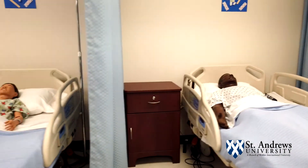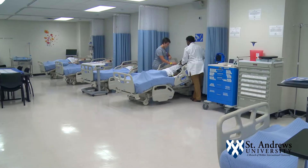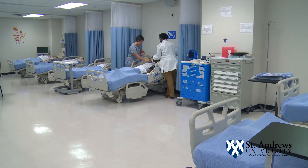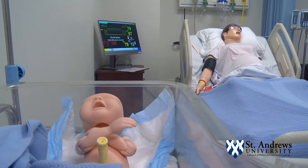We have a state-of-the-art simulation lab with some of the newest equipment on the market today. A simulation lab is designed to give you real-life kind of experience, but in a simulated environment. So we are able to manipulate the simulation equipment and mannequins in a case study kind of scenario.